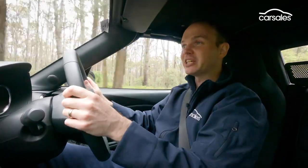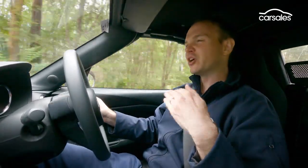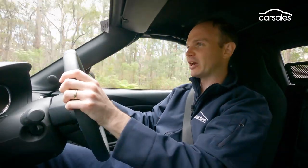In an effort to appease those who wish for a little more stability, this latest MX-5 has something called Kinematic Posture Control, which keeps the rear end more stable. Though to be honest, it's something you feel a lot more on track than on the road.